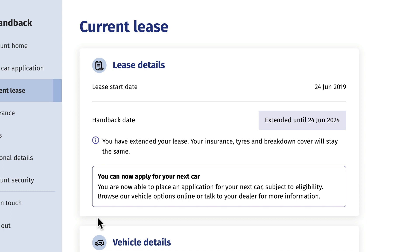You'll need to be in the last three months of your existing lease to do this. If you don't see the option to extend your lease, please contact us to discuss your options.